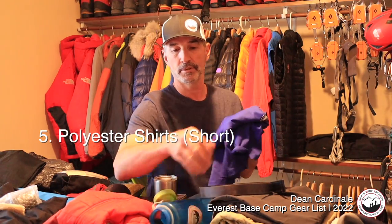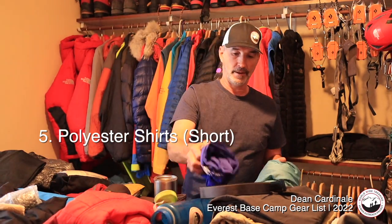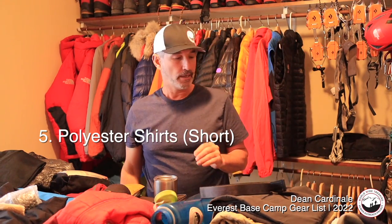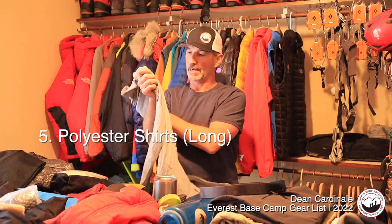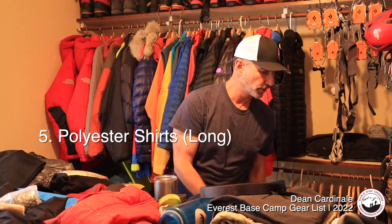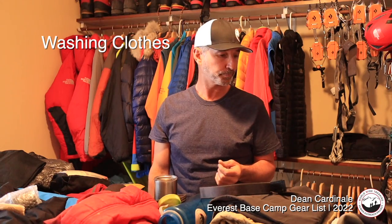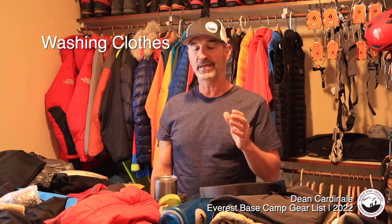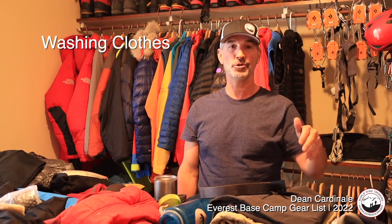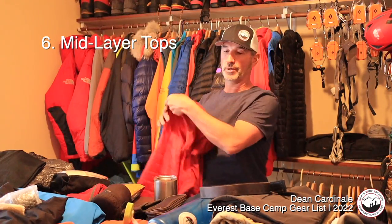I'm bringing a couple of poly-type shirts — these are North Face and will wick moisture. I'll also bring a long-sleeve merino wool shirt. You can wear these day after day. On a 15–17 day trek you can wash light layers like t-shirts, socks, and underwear in Namche Bazaar, or hand wash them on a double day in Dingboche or Pheriche.